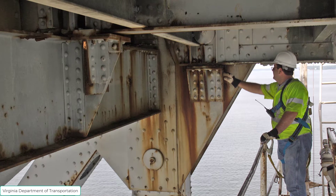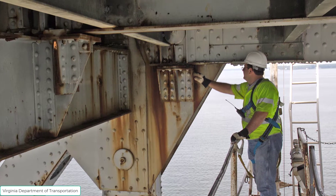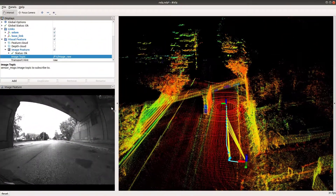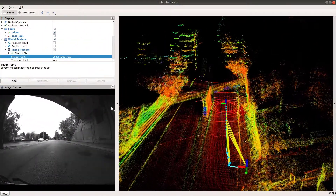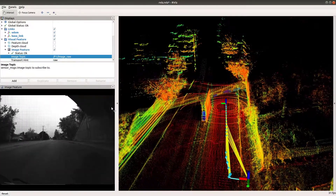To prevent premature failures of structures, we rely on regular inspections to monitor when urgent repairs are needed. To modernize how inspections are performed, we have developed a high-tech solution powered with 5G communication technology, which allows robots and inspectors to collaborate more effectively to perform inspections.